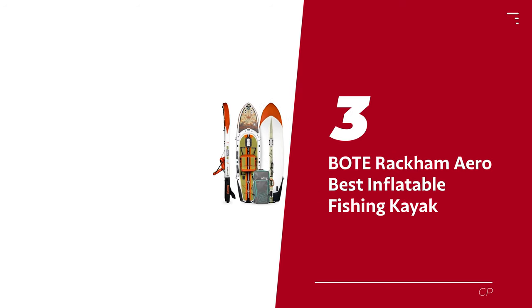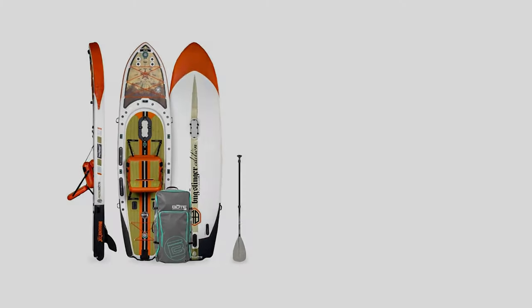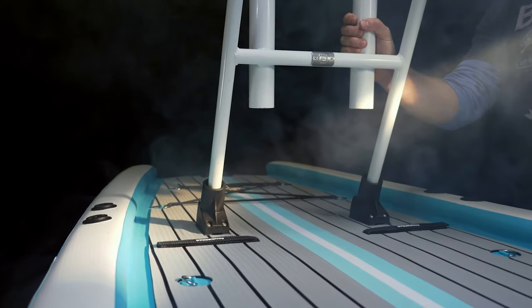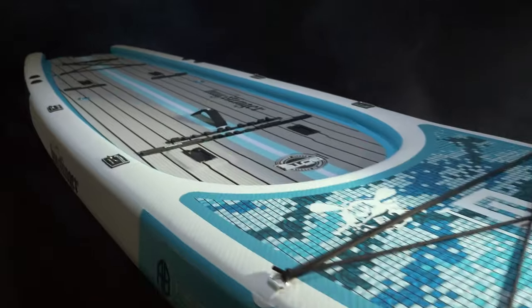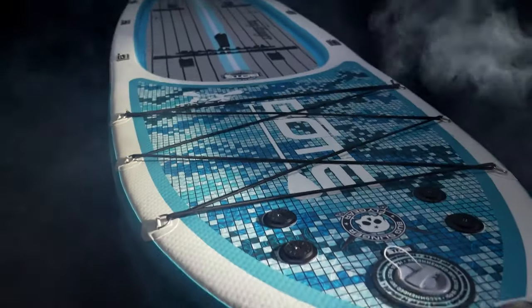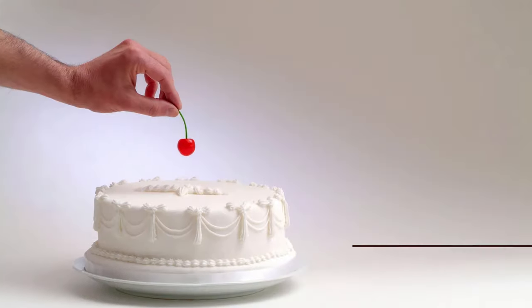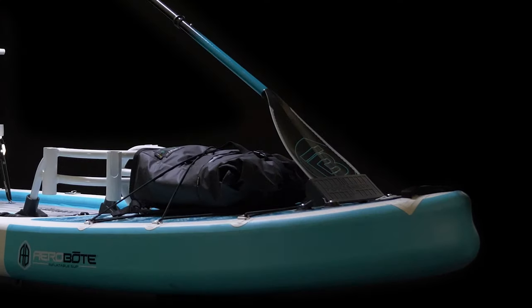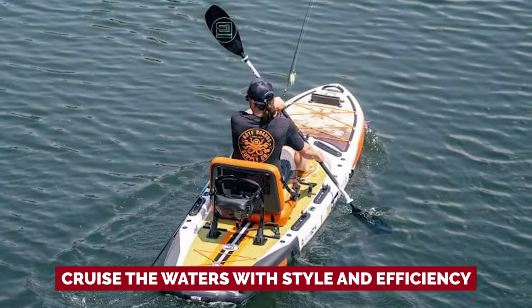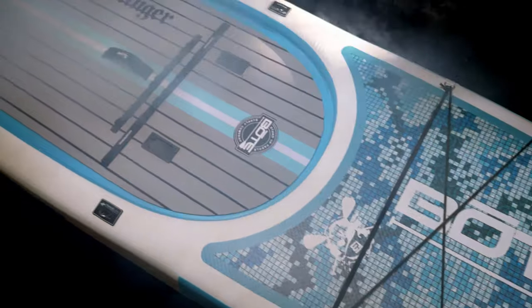Number 3: Boat Rackham Arrow — our pick for best inflatable fishing kayak. Feast your eyes on the revamped Boat Rackham Arrow, a paddleboard-kayak hybrid that's here to revolutionize your fishing game. It's a sleek vessel that combines the ease of a paddleboard with the power of a pedal drive. The Apex Pedal Drive is the cherry on top, sold separately, to take your fishing adventures to new depths.